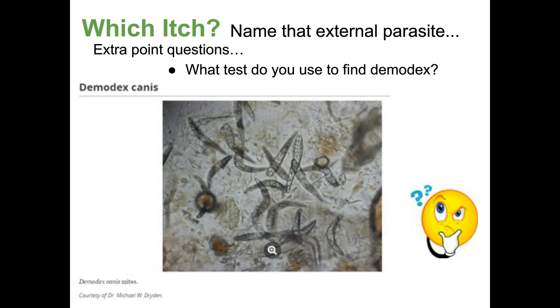Dr. Bice will go over how to do a skin scrape, but there are videos online you can use. This is something you can do in your shelter — it's pretty easy. You have to be trained to do it properly to find Demodex. It's highly prevalent in shelter situations because of stress in younger animals — their immune system is lowered, often with stress or other diseases, so they'll have a Demodex infestation.